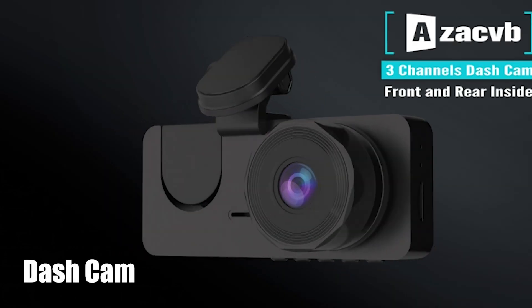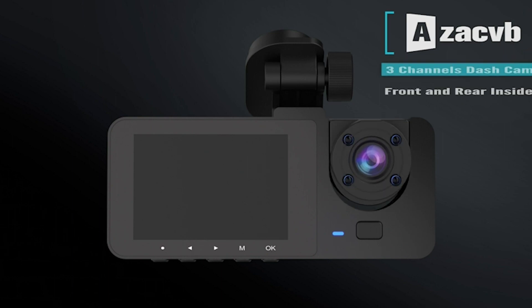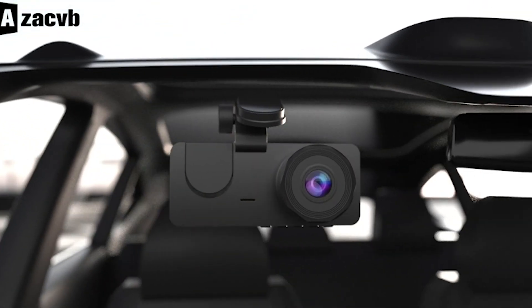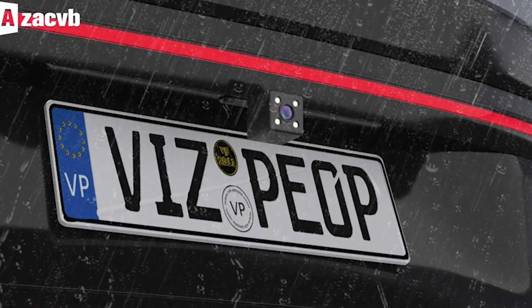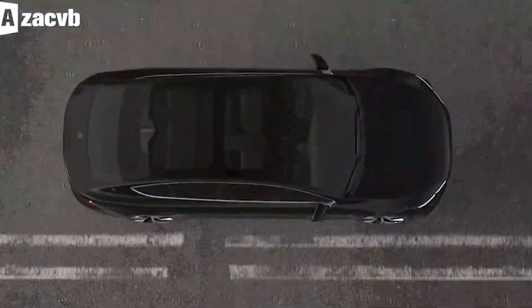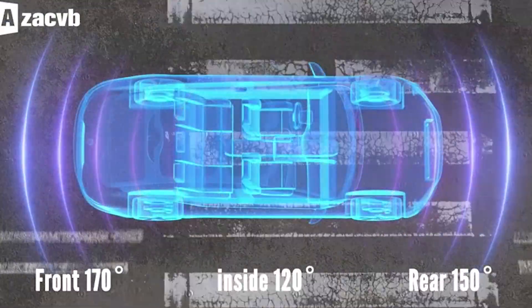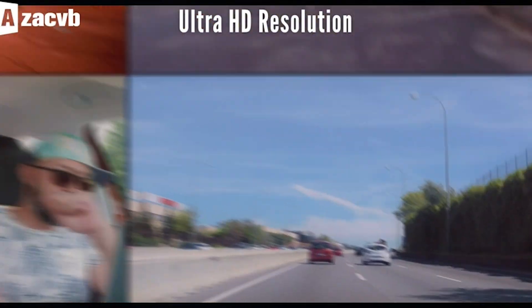Dash Cam. Introducing the Advanced Dash Cam, a dash cam that redefines safety on the road. Equipped with a built-in G sensor, this powerful camera automatically locks the current video when it detects a shake or crash, thus preserving crucial evidence in the event of incidents. Additionally, the dash cam ensures seamless loop recording even if the SD card is full by automatically overriding the oldest unlocked video with the newest.